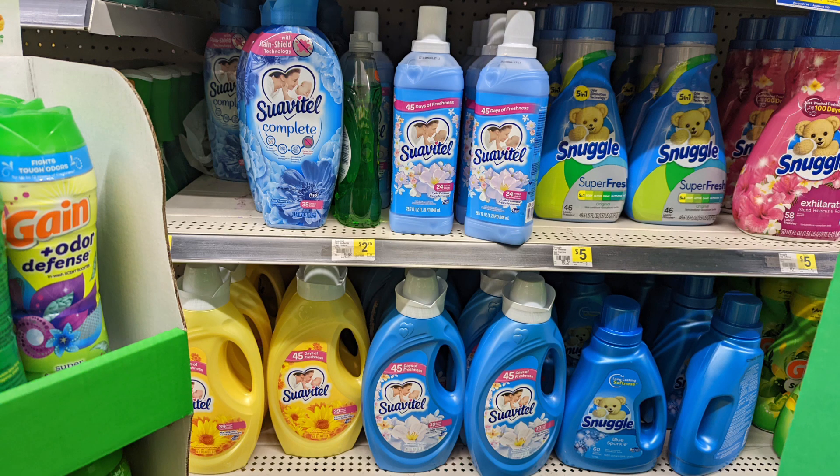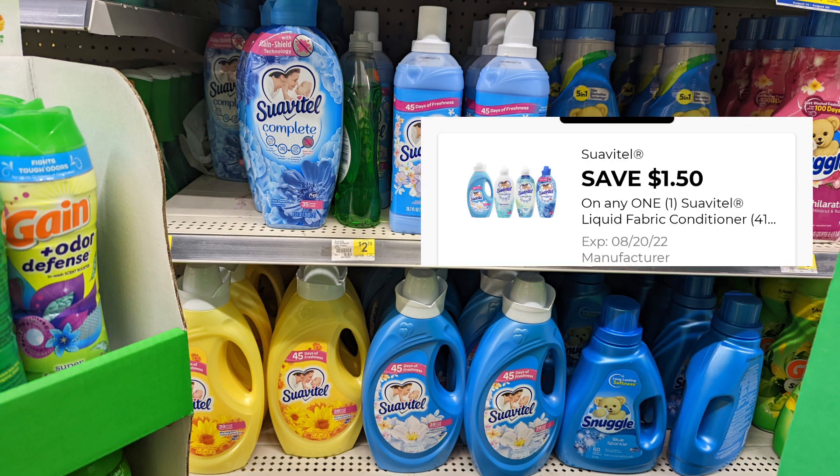There is a great coupon in our app for the Suavitel. The Suavitel is $3.50. You can grab any one of the size bottles — the blue bottle, yellow bottle, and the bigger size — giving you 45 ounces or more. It is $3.50. Applying your $1 coupon, you'll only pay $2 out of pocket.